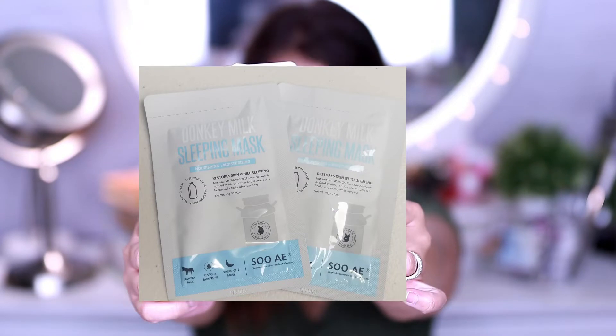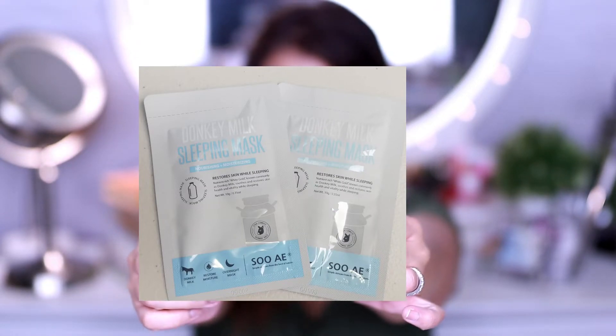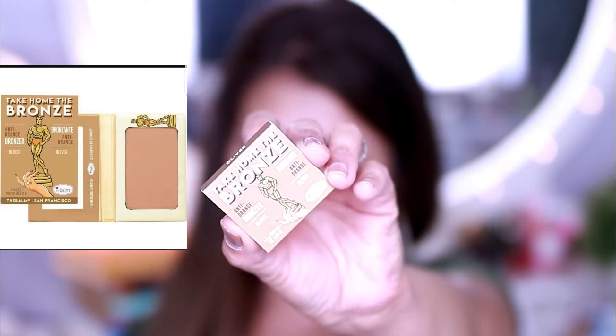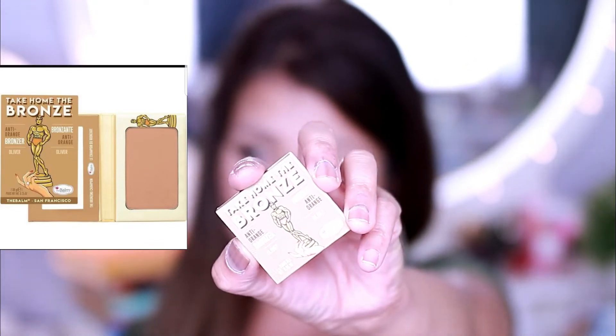The first product is a sheet mask — this is the So... Donkey Milk. What it does is it really brightens your skin. Then we got a bronzer from The Balm Cosmetics, and we got the shade Oliver.